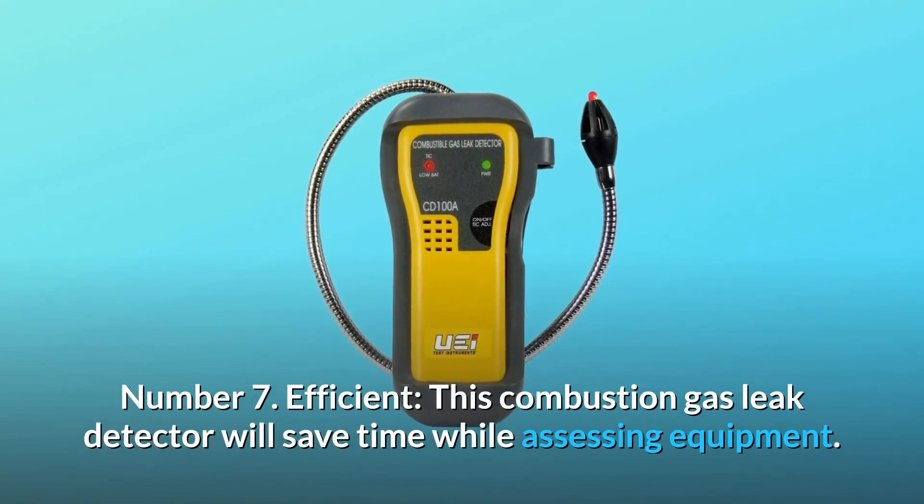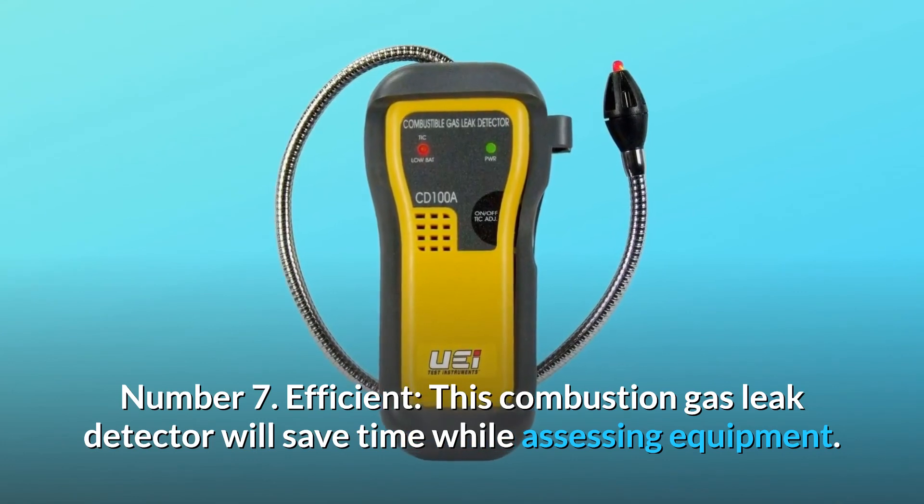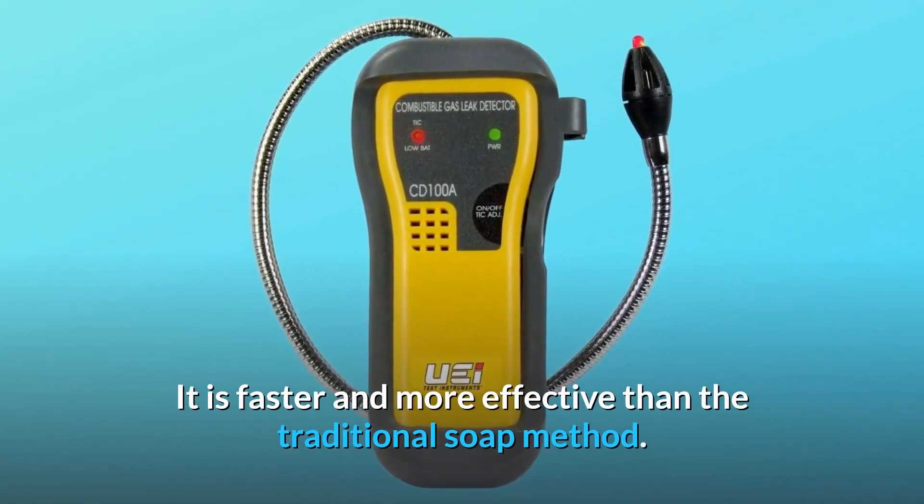Number 7: Efficient. This combustion gas leak detector will save time while assessing equipment. It is faster and more effective than the traditional soap method.